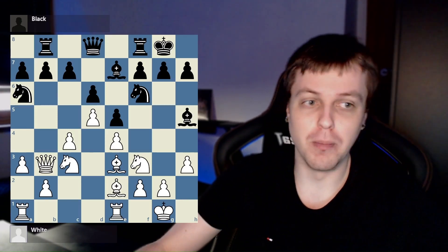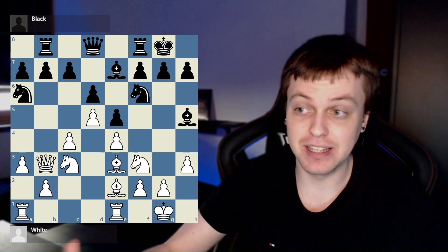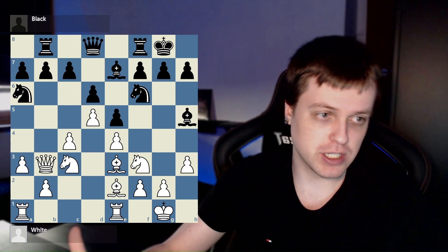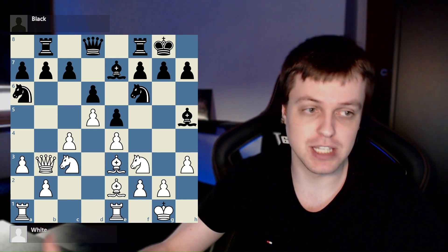Allow me to blow your mind. Look at this board. It's currently move 20 and nothing has been traded off. I want you to quickly evaluate what you see on this board — pawn structures, checks, captures, attacks, whatever you feel is noteworthy in this position.